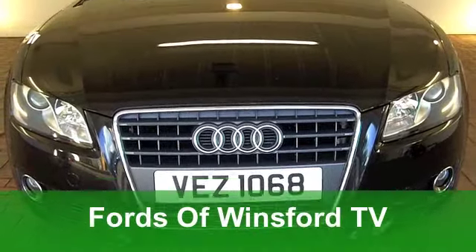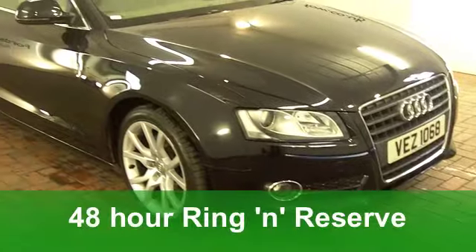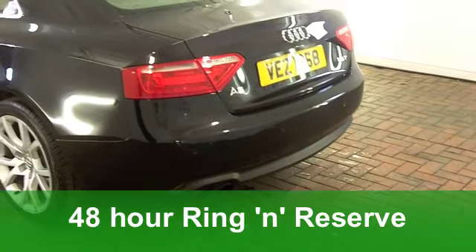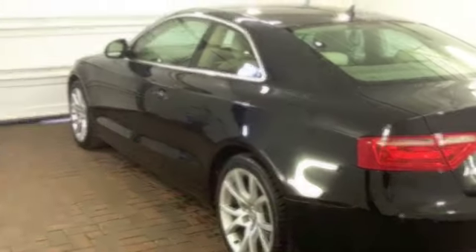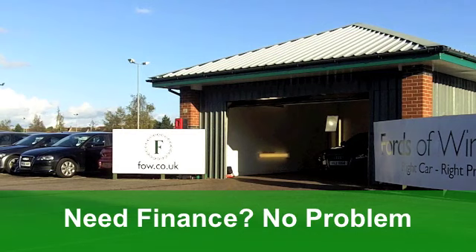The Audi A5 Coupe really is a brilliantly designed car, and this one from 2008 looks stunning with its metallic black paintwork. It's a 1.8 FSI Sports Edition with just around 49,500 miles on the clock.